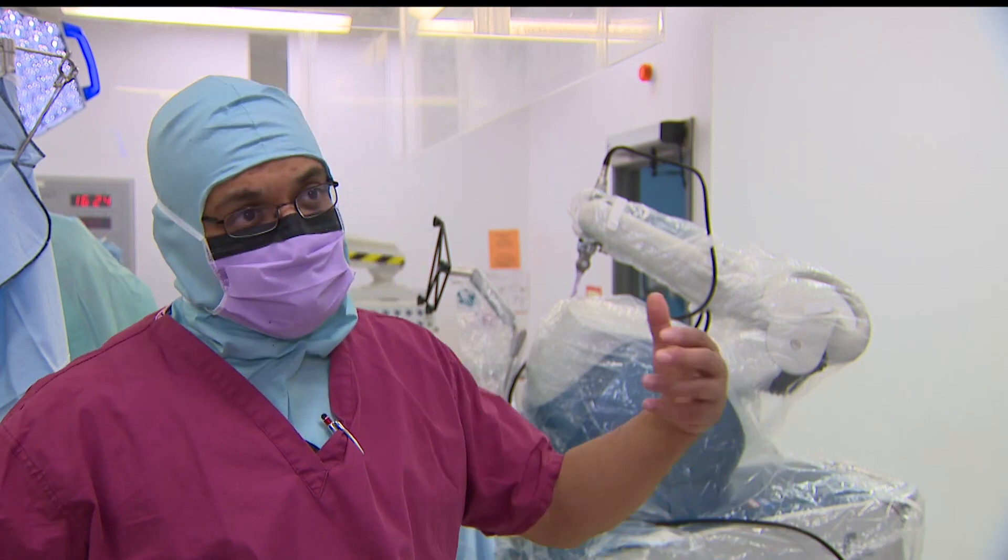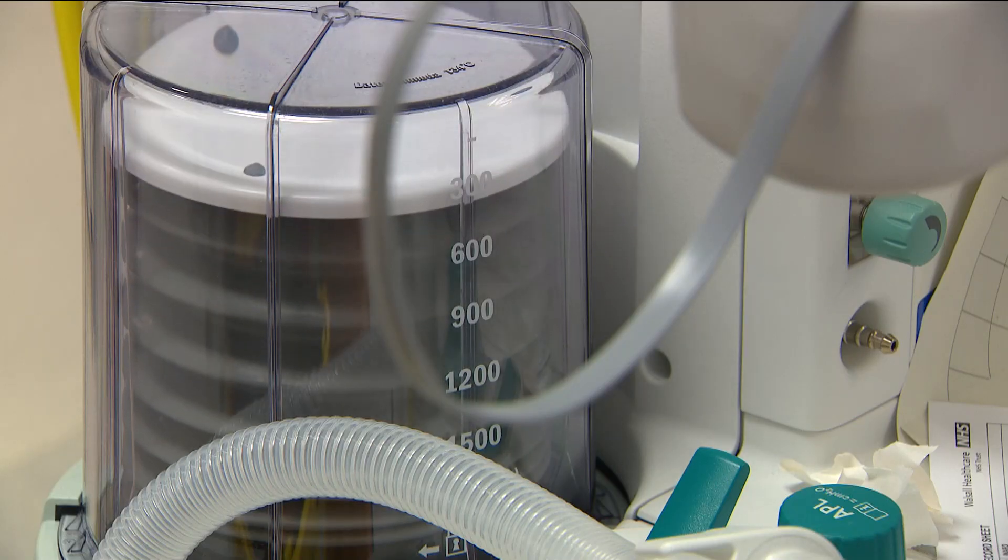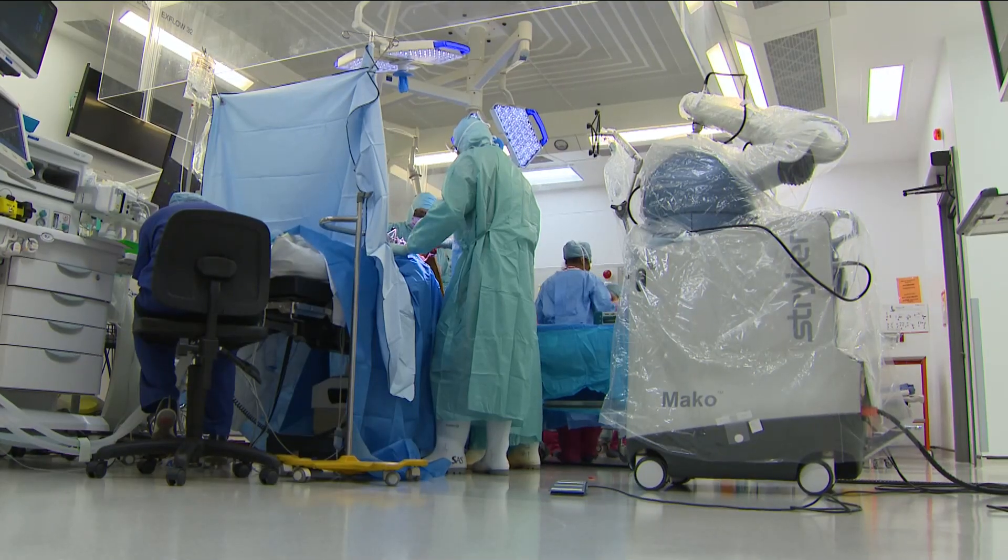The quicker we can get our patients out, the sooner we can get the ones that have been waiting longer in. After two hours, surgery is done.